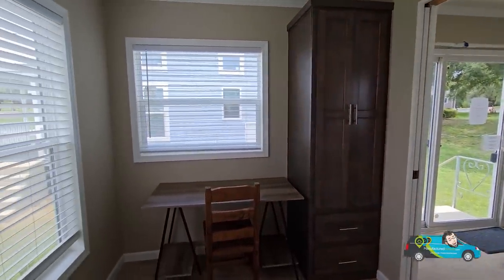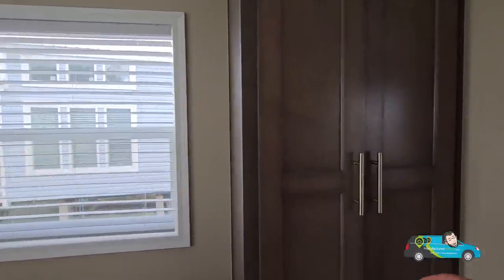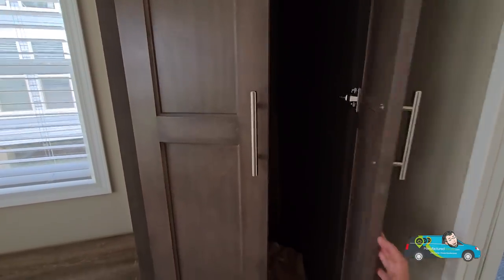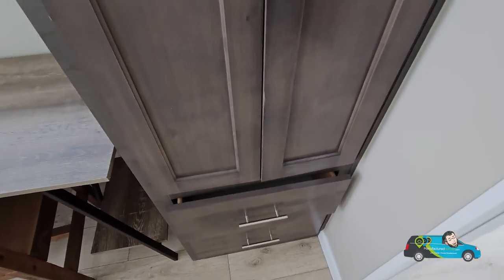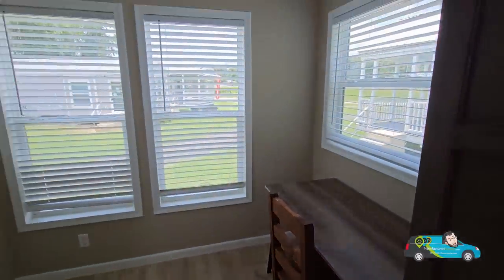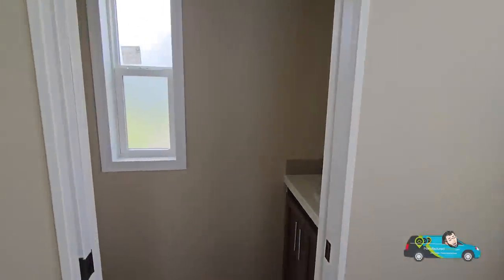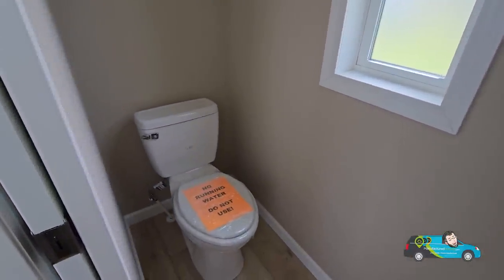This bedroom is 7 feet 4 inches by 8 feet, and it comes with a little closet — so it has a window, it has a closet, it's a bedroom. My fault, everybody! It's a nice little addition; we have some drawers there, all built in. With a room this size you could definitely fit a twin bed, though it is on the smaller side.